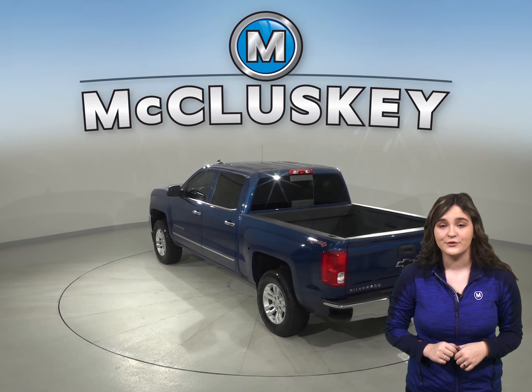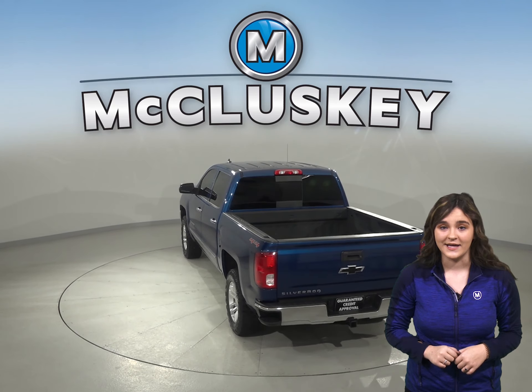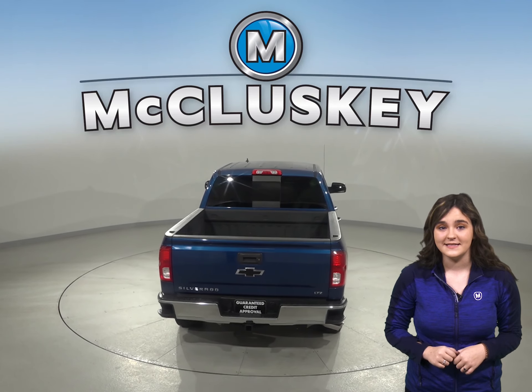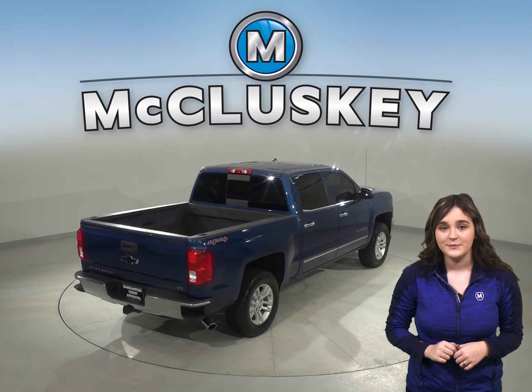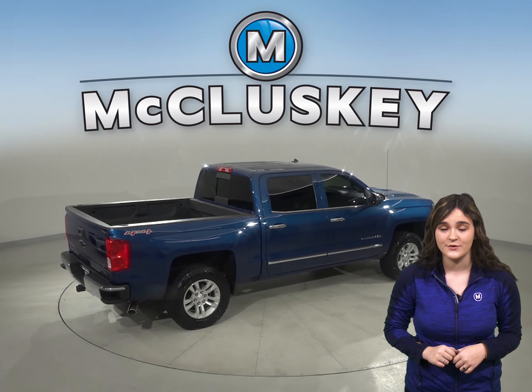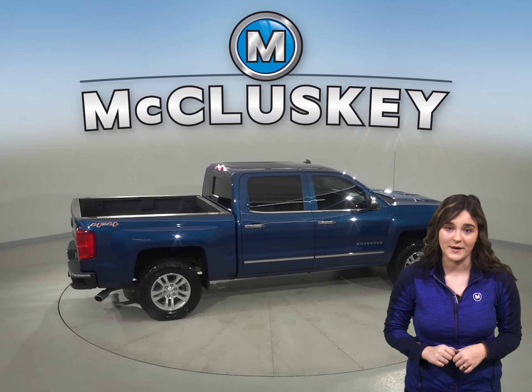This Silverado has cruise control, power steering, and power windows. It also has a CD player and XM available radio. With the proper subscription, you can listen to your favorite XM shows, talk shows, or podcasts.